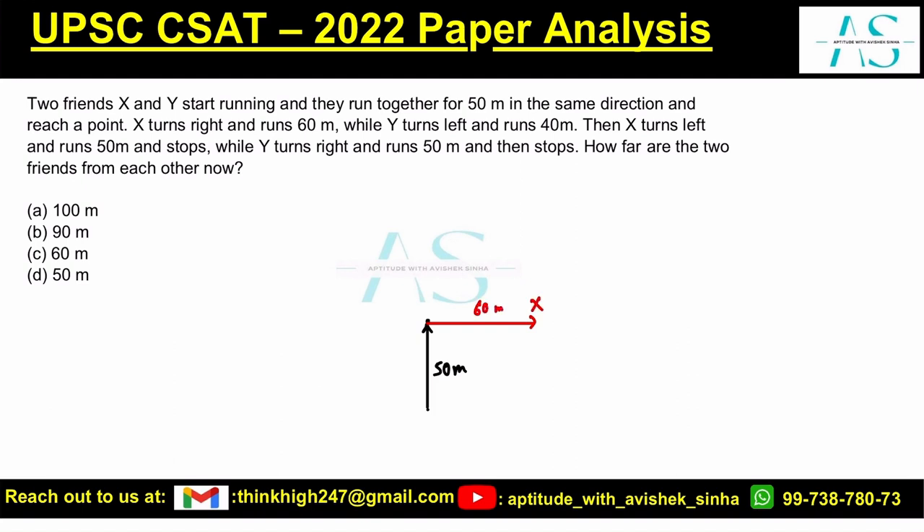What about Y? Y turns left and runs 40 meters. So let's say this is 40 meters and here is Y. X then turns left again and runs 50 meters and stops. So here we have 50 meters, and here is X.